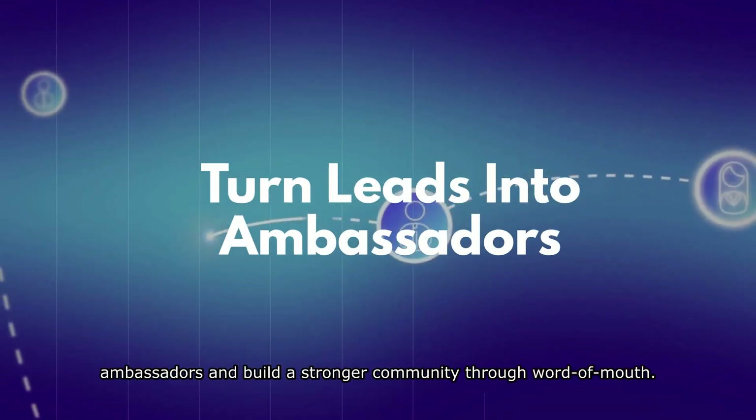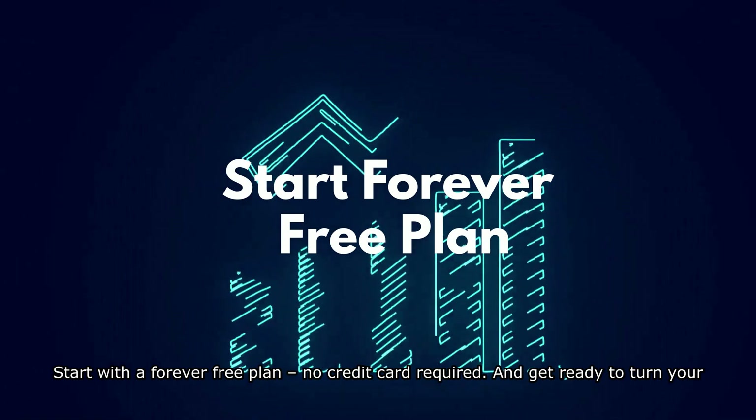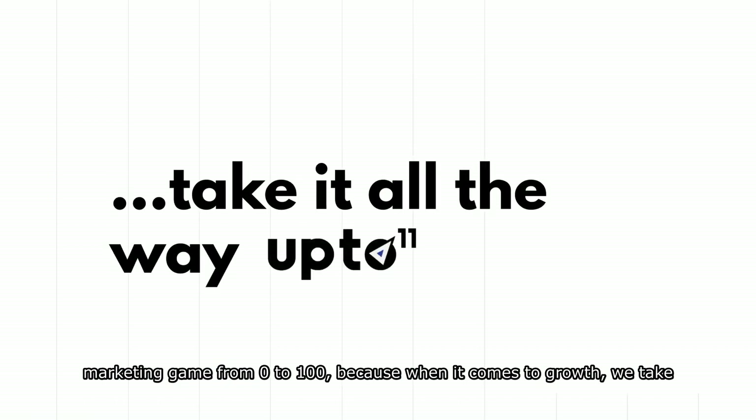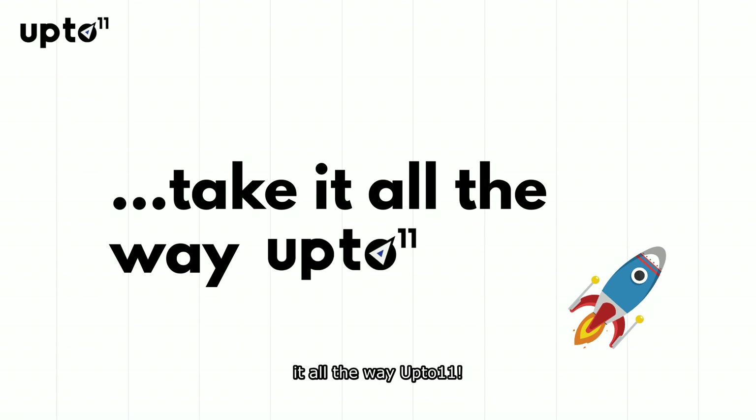Turn leads into ambassadors and build a stronger community through word of mouth. Start with the forever free plan, no credit card required, and get ready to turn your marketing game from 0 to 100. Because when it comes to growth, we take it all the way up to 11.